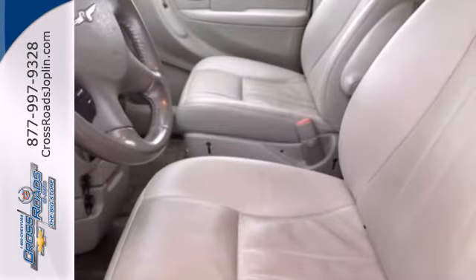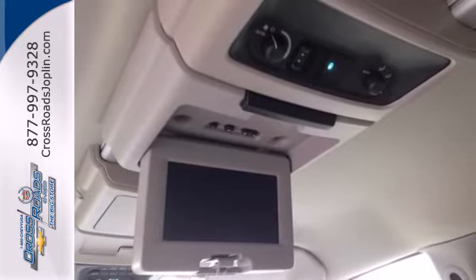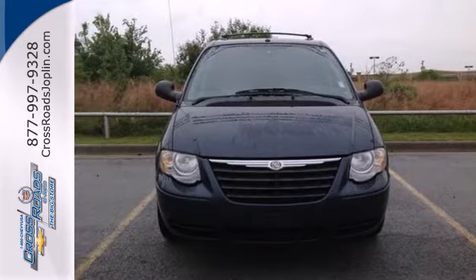The Town & Country now has a 5-star crash test rating. You and your family will always feel safe and secure in this acclaimed minivan by Chrysler.